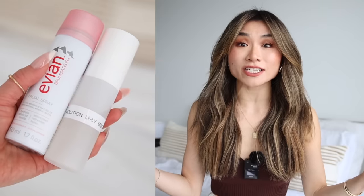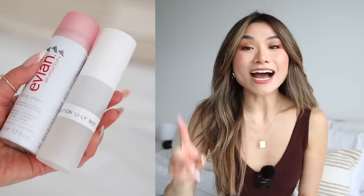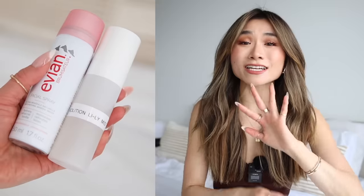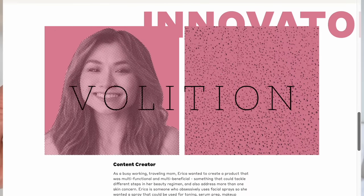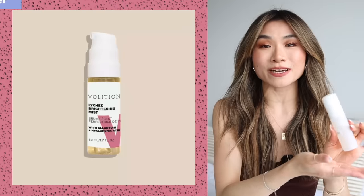I use these sprays in everyday life. Here I have the Evian Water Spray that I've used for many, many years. However, if you're looking for a facial spray with added skincare benefits — this is not a sponsorship, this is just a personal announcement — I had this amazing opportunity last year to work with Volition Beauty. They approached me and asked me if I could make my dream beauty product, what would I make?